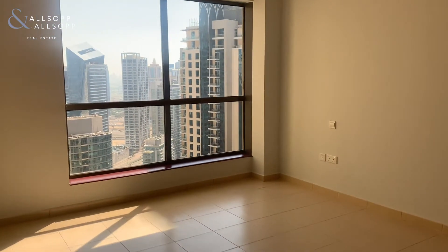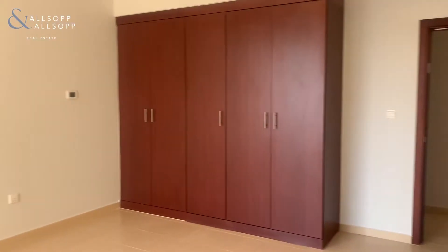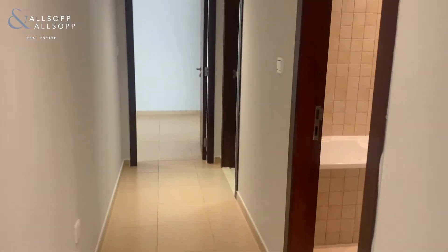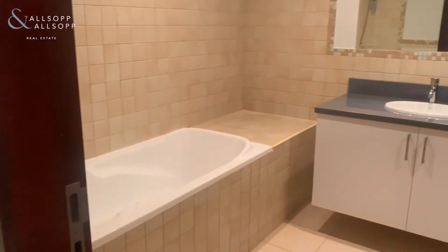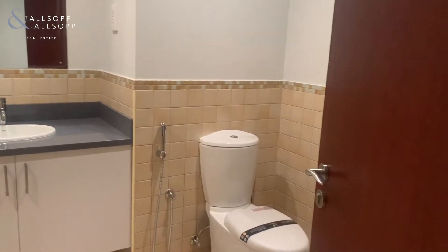This apartment comes with two covered parking spaces. It has built-in storage space in all of the bedrooms and then it also has extra room to add in your own storage. The apartment hosts marina views and views of the JBR community.